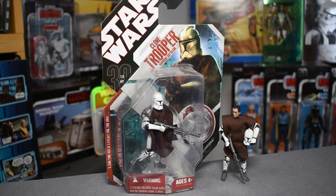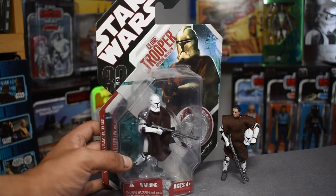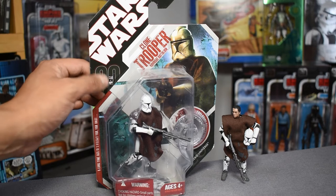Here we have the Hawk Bat Battalion trooper in box. This came out in 2007, and as we can see from the packaging, it's the 30th Anniversary Collection packaging. This was a pretty momentous year for Hasbro and for Star Wars — they had tons of exclusives, figures, vehicles, and everything. It's interesting to see how that shifted, especially since we're in an anniversary year right now — the 40th anniversary of The Empire Strikes Back.